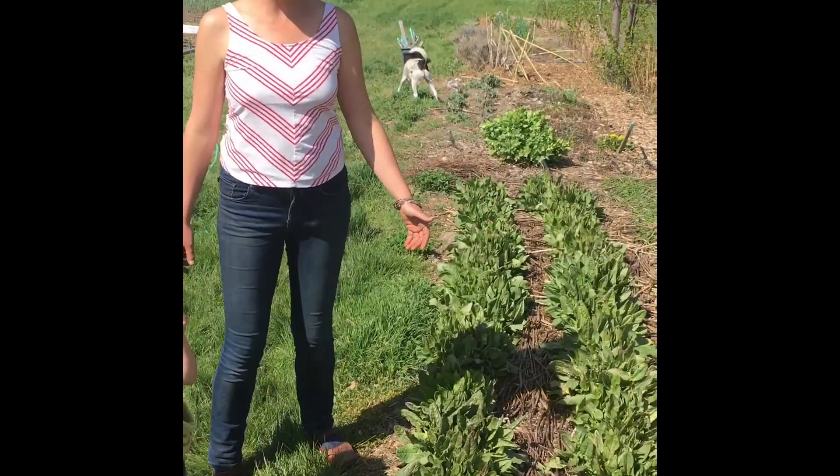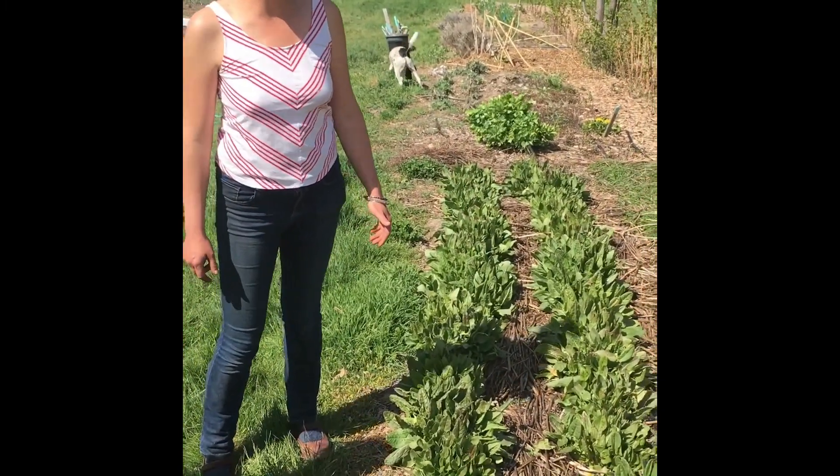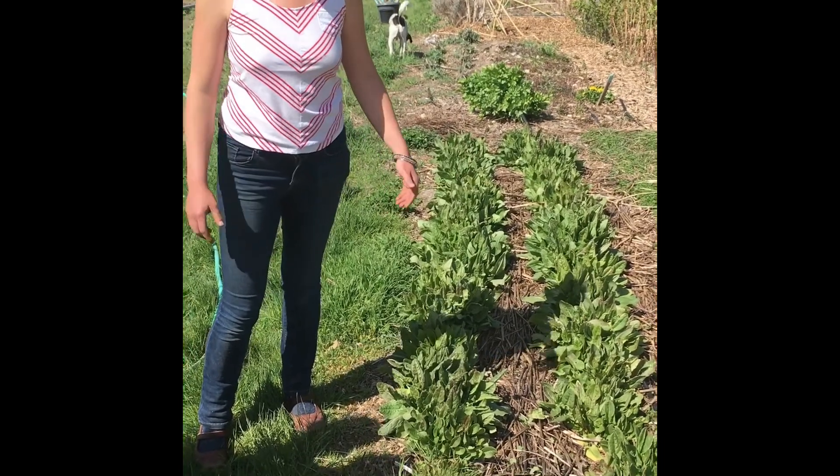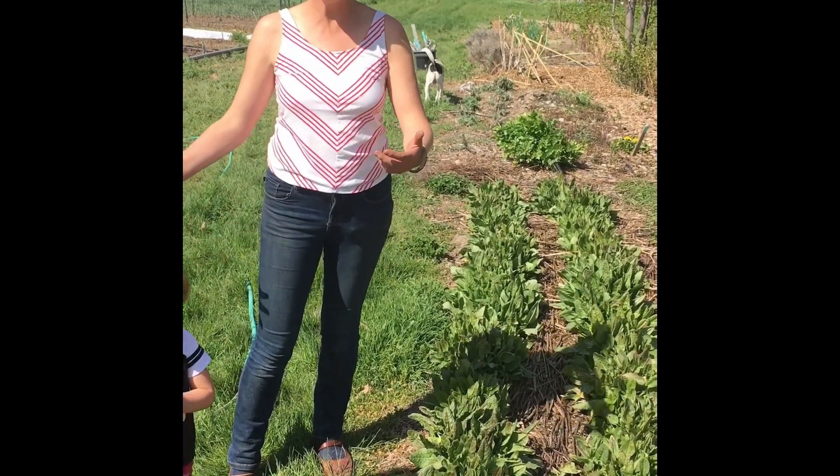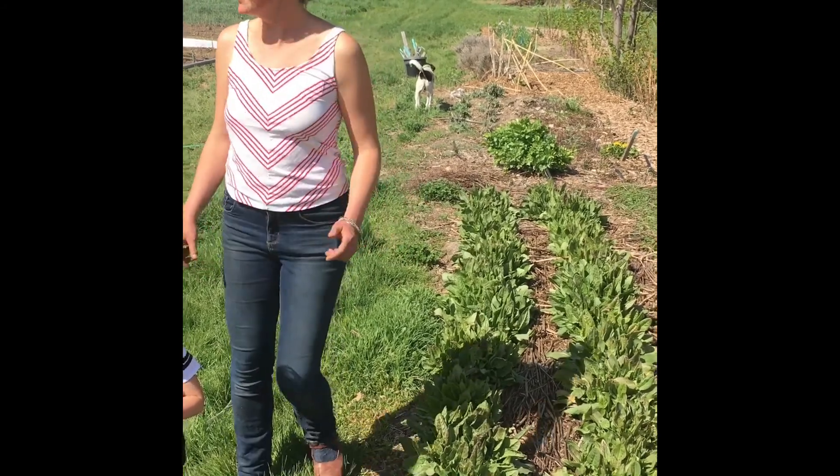Sorrel is one of the many perennial seed crops we grow here. They're nice as seed crops — you don't have to do a lot with them. They just keep coming back year after year, and you just harvest the seed and eat the food.